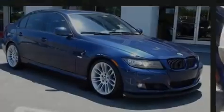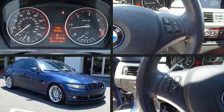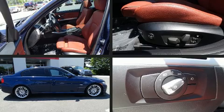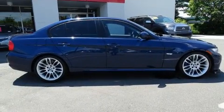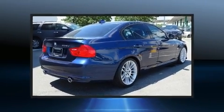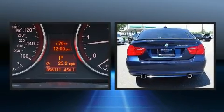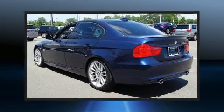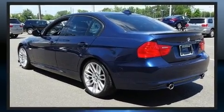Familiarize yourself with the 2011 BMW 3 Series. Performance and efficiency are both prioritized thanks to the 3-liter, 6-cylinder engine. And for added security, dynamic stability control supplements the drivetrain. Power and economy are assured thanks to the advanced diesel engine, meeting strict emissions requirements while still delivering exceptional output and efficiency.